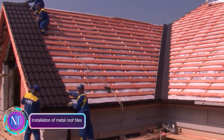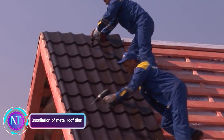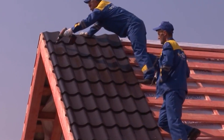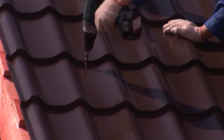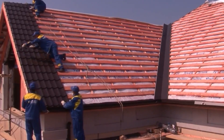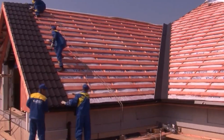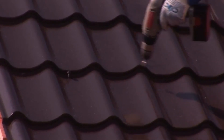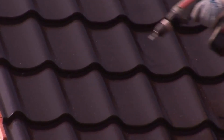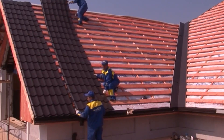Ever wondered about metal roof tiles? They've been around since the early 1980s, pioneered by the Finnish company Ranilla. These steel marvels quickly gained popularity and are now a global roofing choice. They're versatile, fitting a temperature range from minus 58 to 122 degrees Fahrenheit, and easy to install as shown in numerous online tutorials.